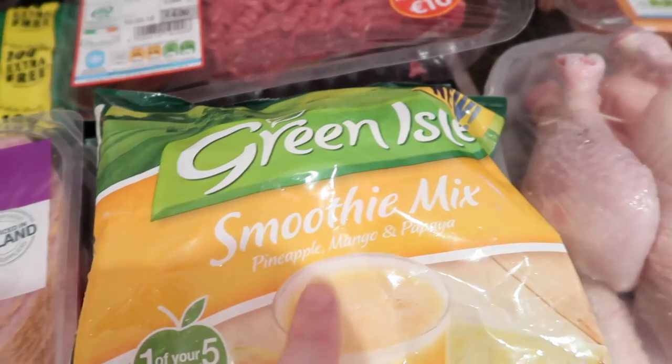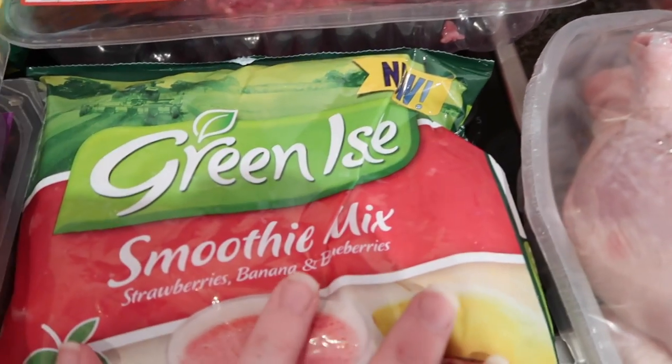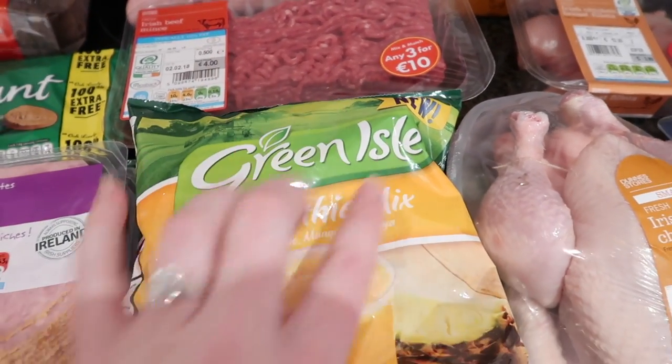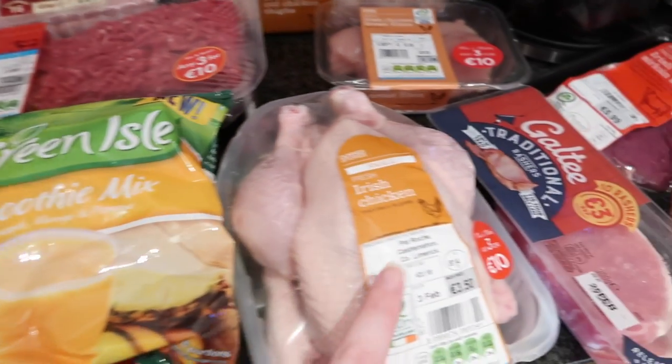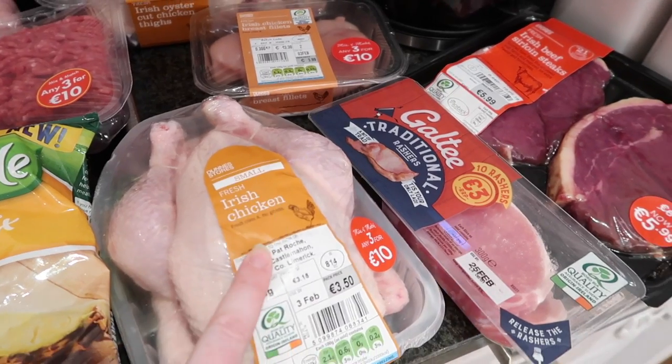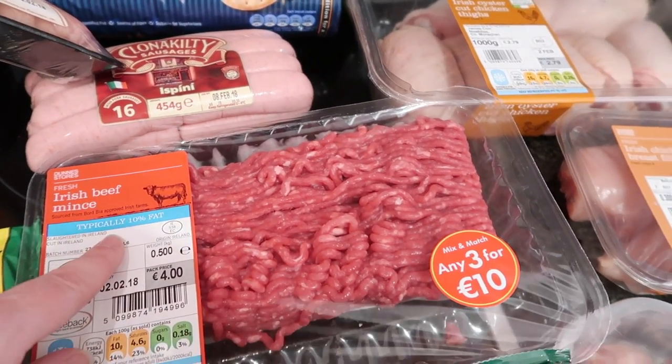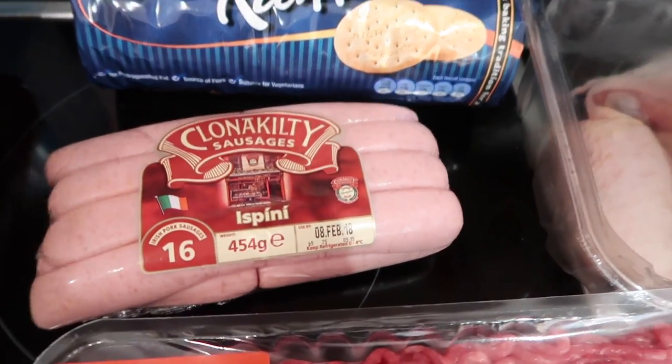Two of these crumbed Irish hams. Over here we have something new — green ice smoothie mix. In this one we have pineapple, mango and papaya, and the one under it is strawberries, bananas and blueberries — you just add your liquid to these. And we have a fresh Irish chicken and some minced beef.